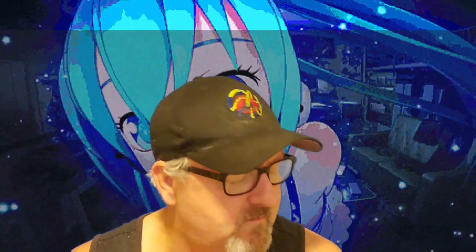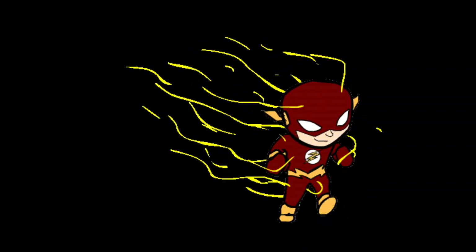We'll run Venomized Storm through the Funko Pop app, add her to the collection, and get a value. Alright, we are back. We ran Venomized Storm through the Funko Pop app grinder thing, and it says she's going for about nine bucks. I think I paid eight dollars shipped for it, plus taxes and fees, so I basically paid what it's worth.